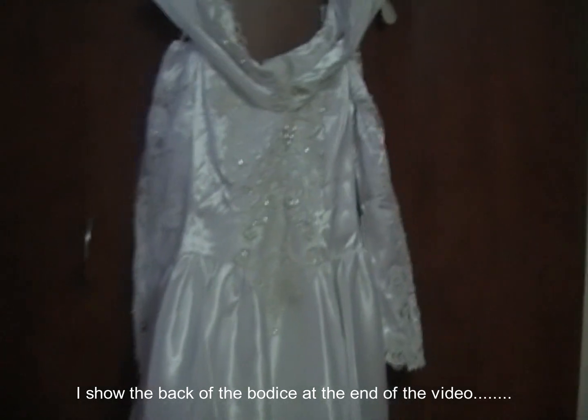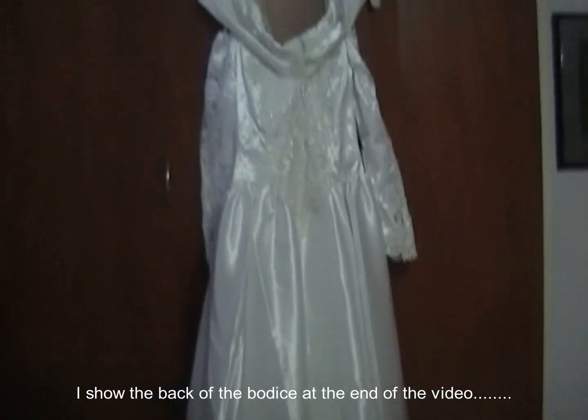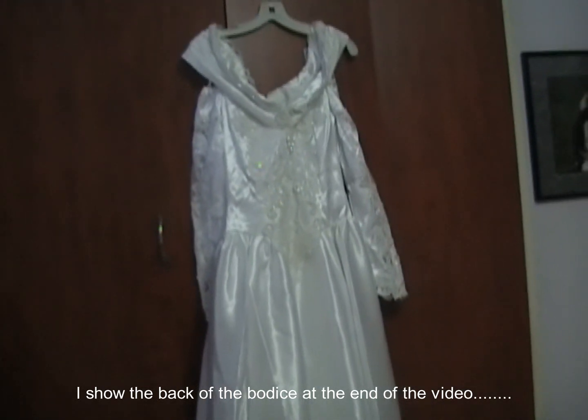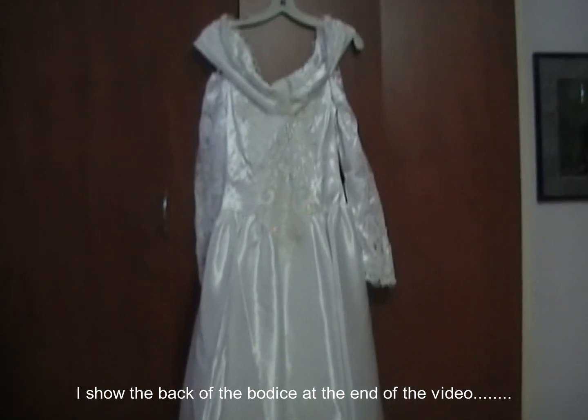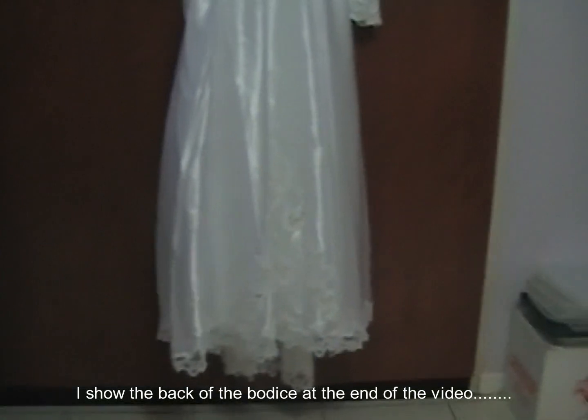If anybody's interested, I'm asking twenty dollars for this dress plus shipping depending on where you live. Shipping will be anywhere between about $8.50 to $13.50. First person to let me know they want it will get it.